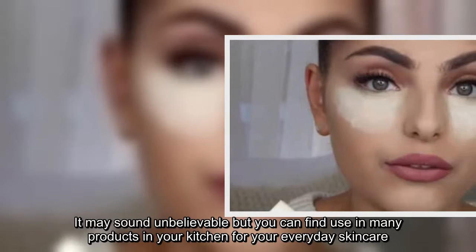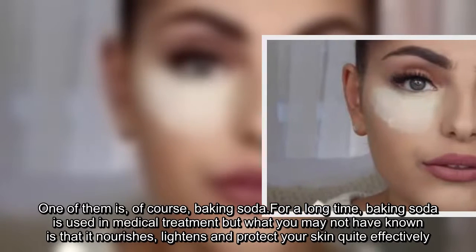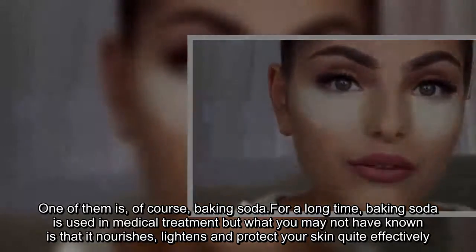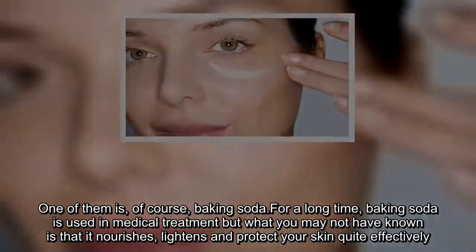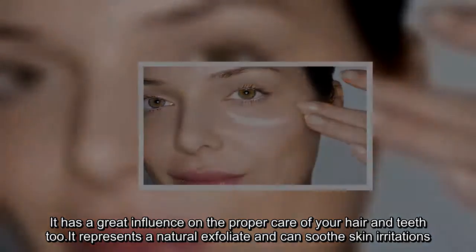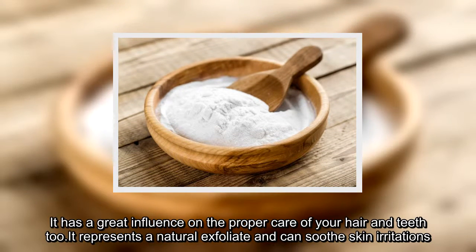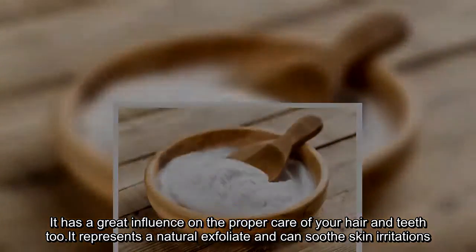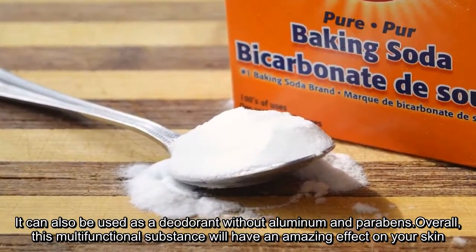It may sound unbelievable, but you can find use in many products in your kitchen for your everyday skin care. One of them is, of course, baking soda. For a long time, baking soda has been used in medical treatment, but what you may not have known is that it nourishes, lightens, and protects your skin quite effectively. It has a great influence on the proper care of your hair and teeth too. It represents a natural exfoliant and can soothe skin irritations. It can also be used as a deodorant without aluminum and parabens. Overall, this multifunctional substance will have an amazing effect on your skin.